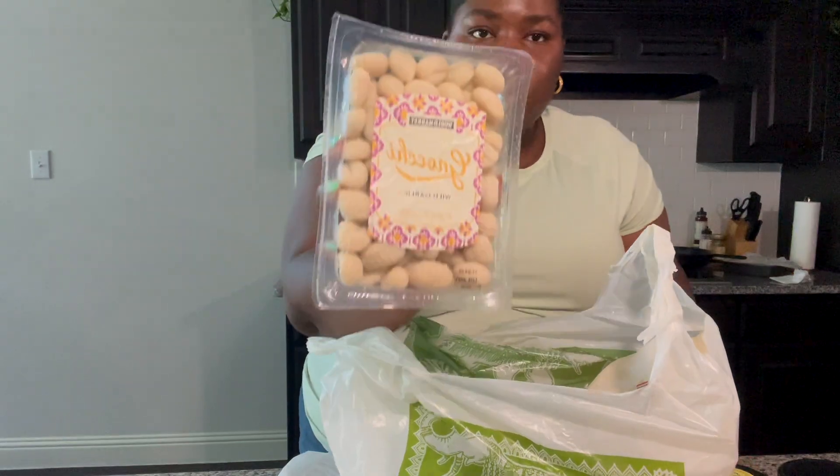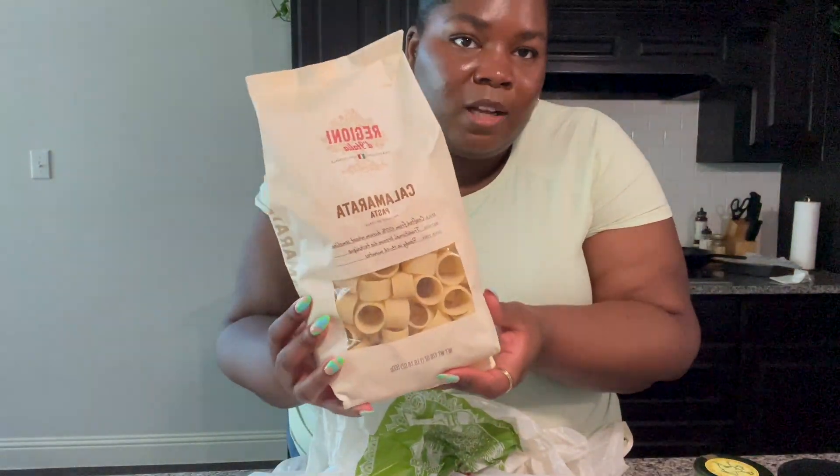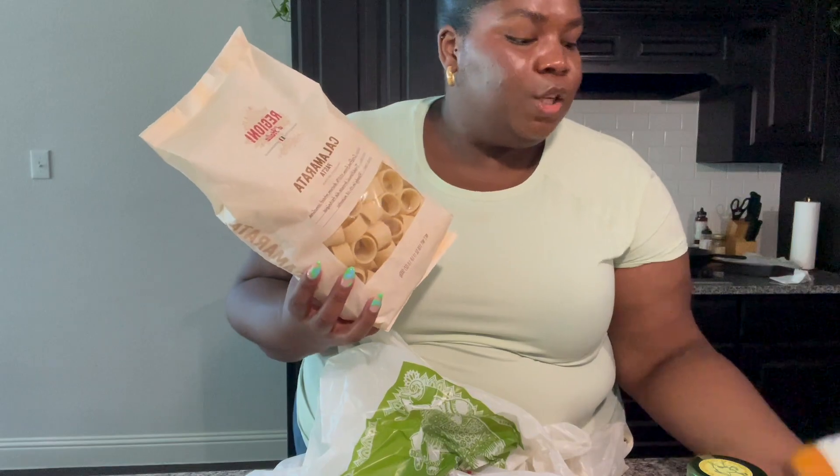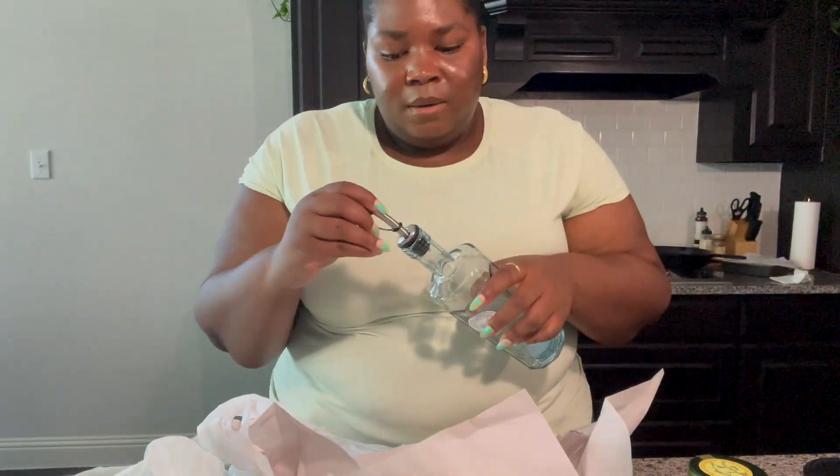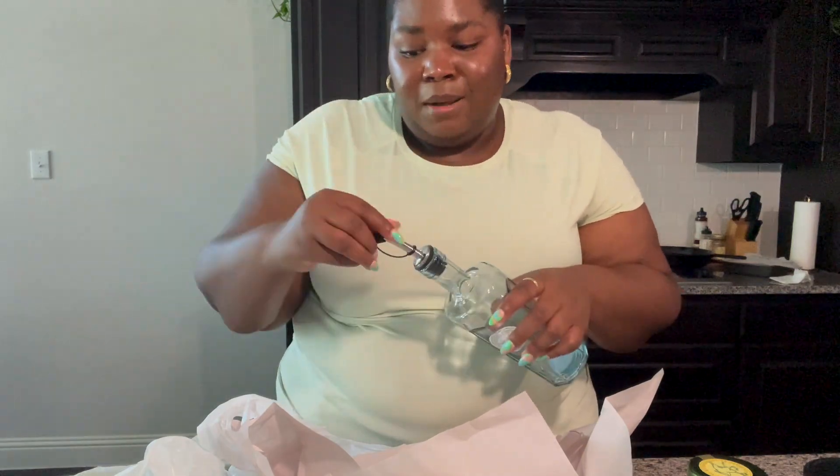Also from World Market: a pesto ganache, a wild garlic ganache, and some pasta — we're going to do those together. From HomeGoods, I picked up a bottle from the same brand as the oat milk container, but this one is for my vanilla syrup. My husband doesn't like my current syrup container, so now that I've got this he can make my coffee.